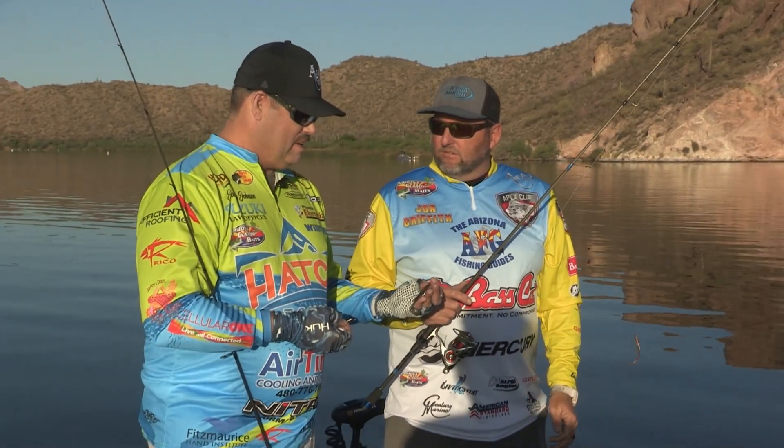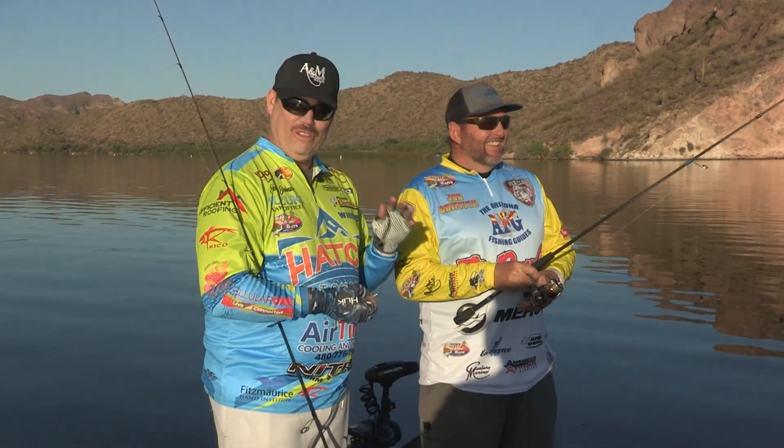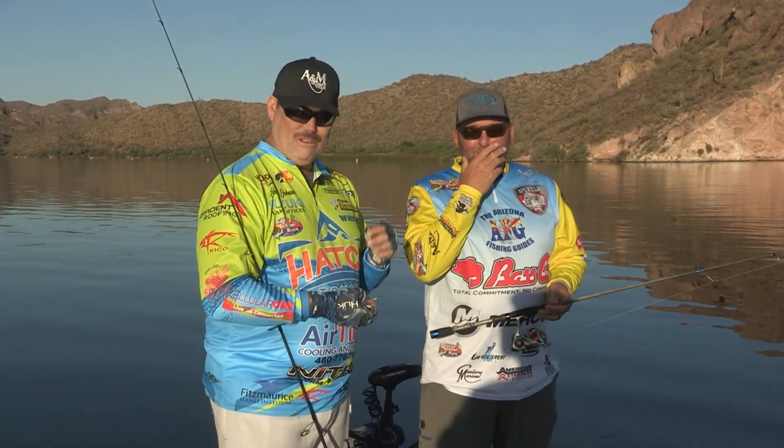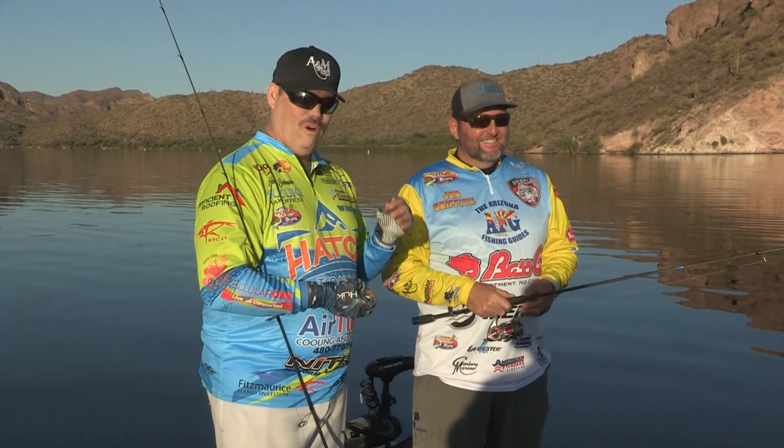I'm going to switch to green and see if that's the deal. Well, we might find out some secret spots from Scooter, because he's here all the time and knows this lake like the back of his hand. So I promise you today, one of us is going to probably catch a nice fish.